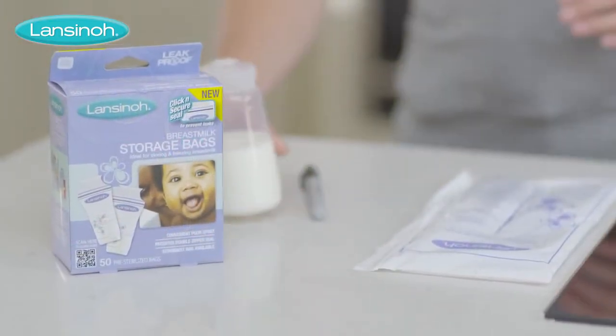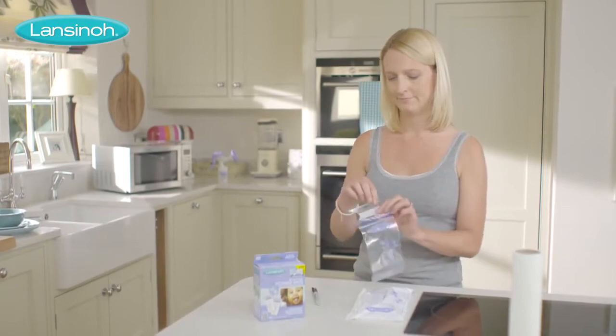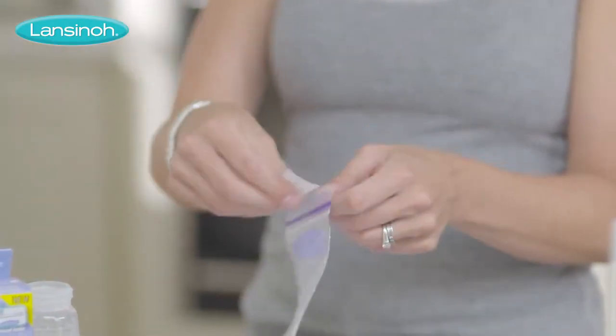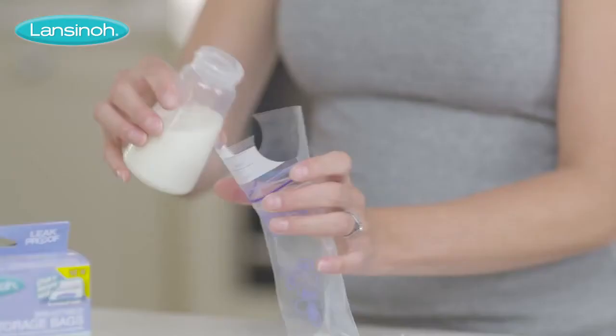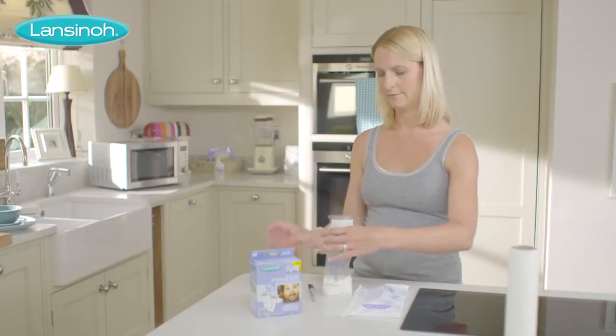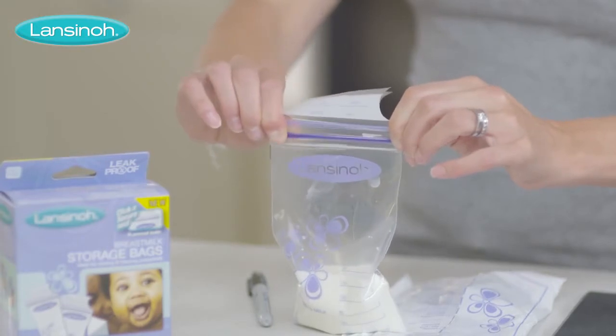Like our breast milk storage bags, which have been specially designed to allow moms to store, freeze and protect every last drop of their precious expressed breast milk. Leak-proof and BPA-free, Lanceno breast milk storage bags come pre-sterilized and have a specially patented double-click and secure zipper to prevent leaking.